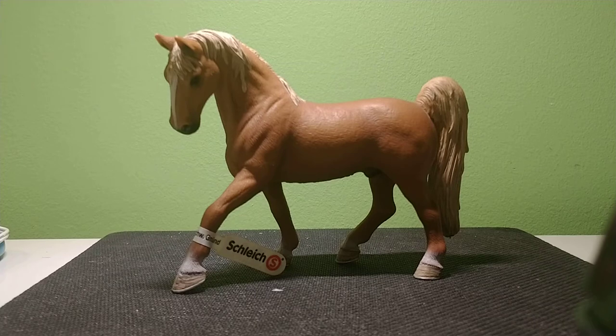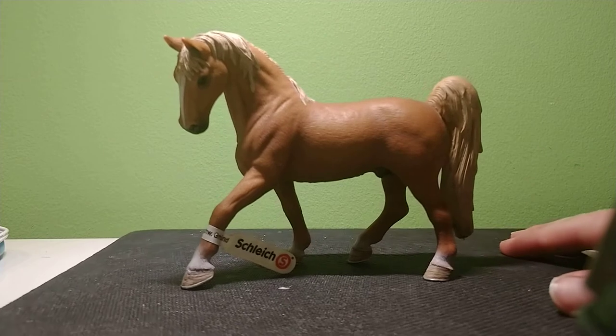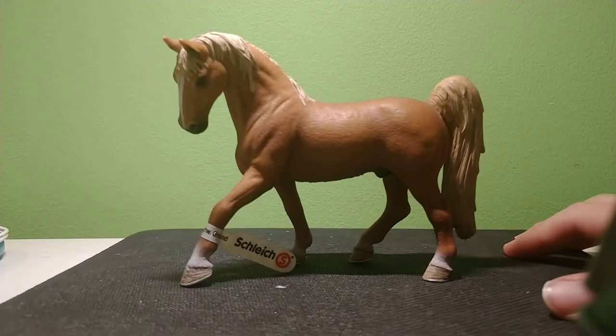Hi everyone. This is the 2007 stamped Tennessee Walker horse that was sold from 2008 to 2014 — the reveal. I'll show you guys — there's the left side.